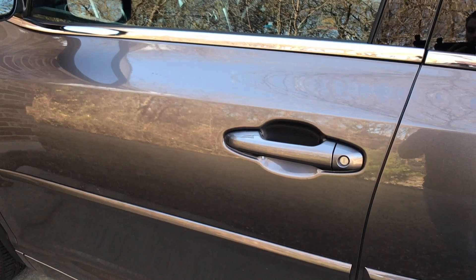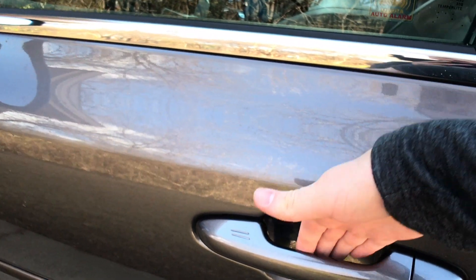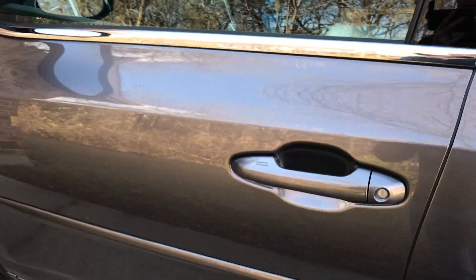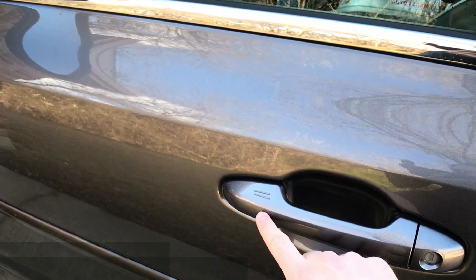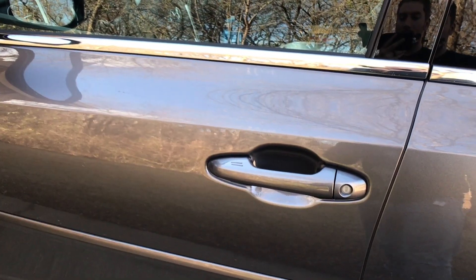With the smart key system, in order to get in the vehicle, if you have the key on you, all you have to do is put your hand in the door. You'll see the mirrors flash and then you can open. Once you leave, you can put your finger on the door handle and it will blink and beep, meaning it's locked.